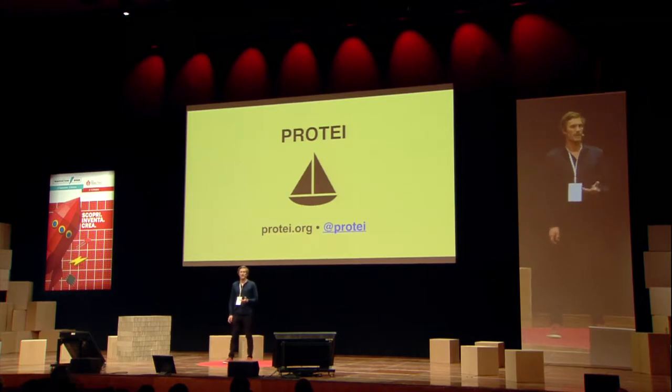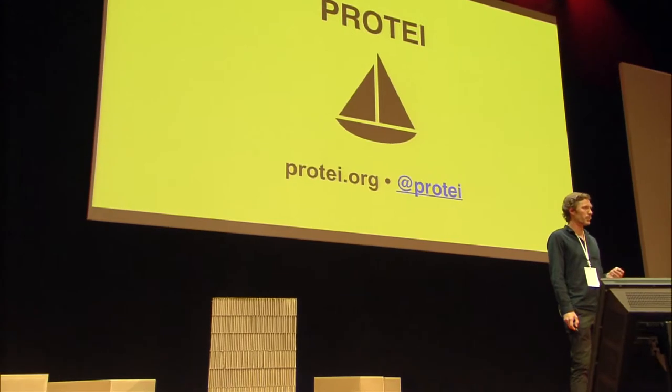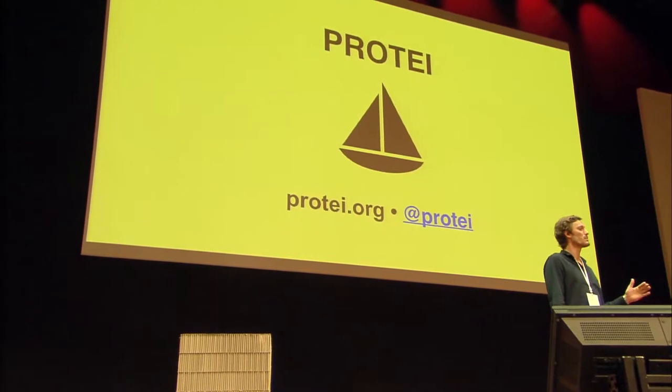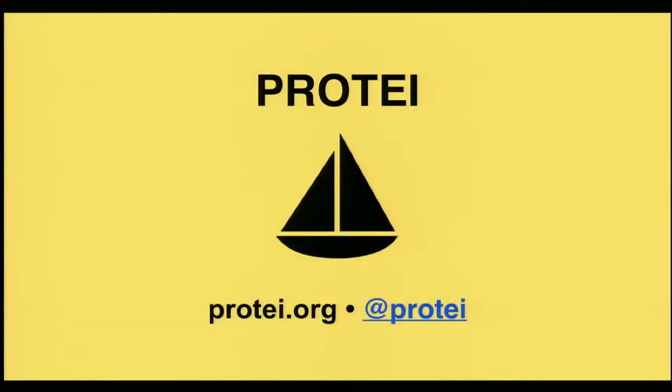Prote is building open source hardware for the oceans. They're building open source monitoring systems that can autonomously guide themselves through the sea to either clean up oil spills or to detect environmental factors in the sea. Very interesting project right there.